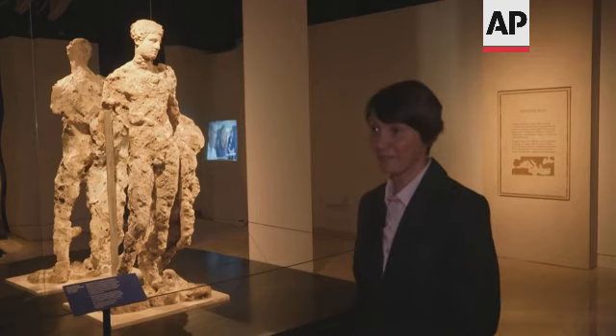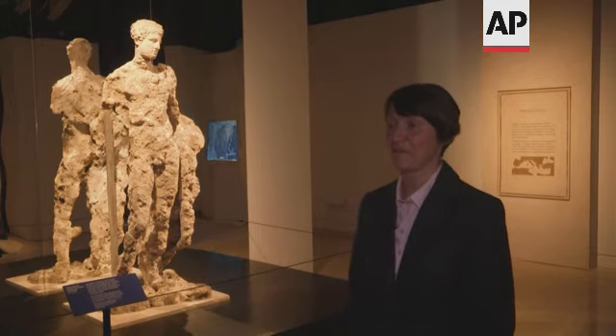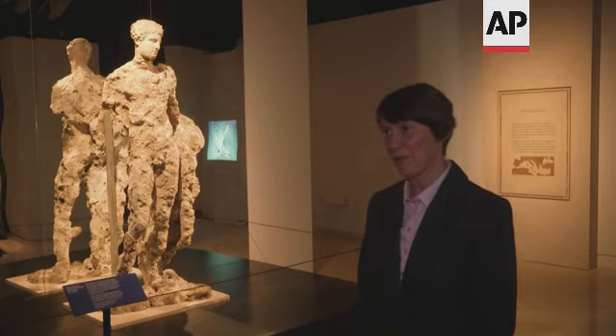This is a statue of Hermes that was recovered from the famous Antikythera shipwreck, and it was recovered in around 1901.